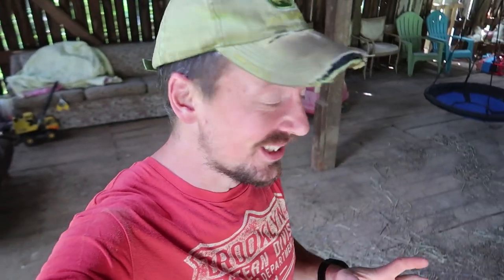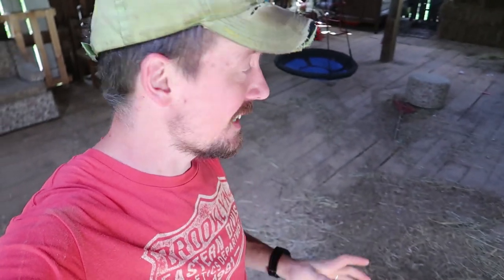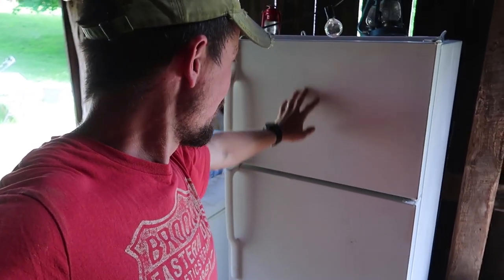Brie and the kids are still away. They'll get back this afternoon and I am getting ready to kill pigs. I've got this barn to clean up, a bunch of stuff to get out, to clean, to prep, chains to move, all kinds of stuff. I'm gonna bring you along as I do it.